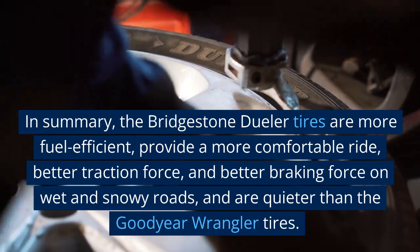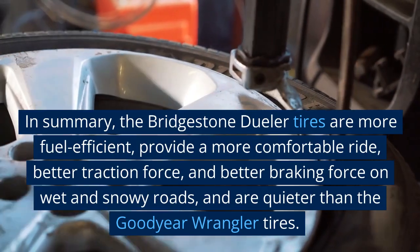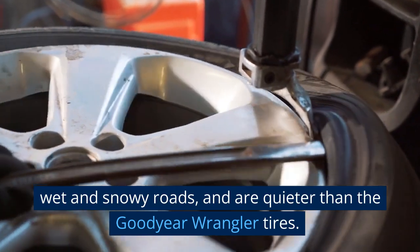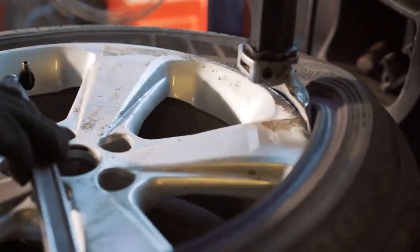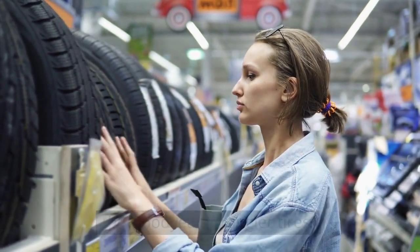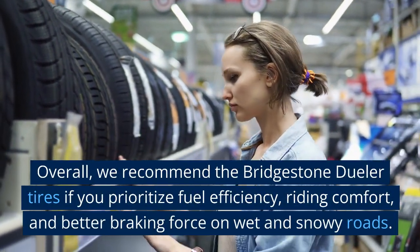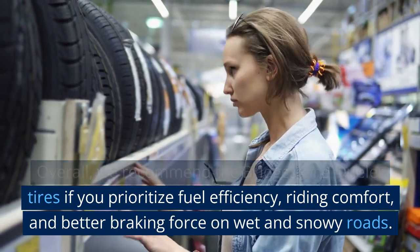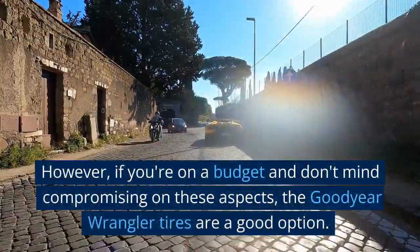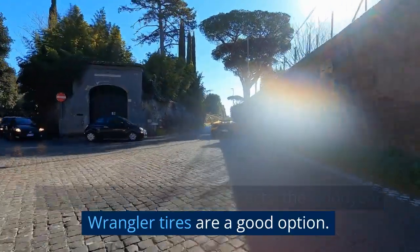In summary, the Bridgestone Dueler tires are more fuel-efficient, provide a more comfortable ride, better traction force, and better braking force on wet and snowy roads, and are quieter than the Goodyear Wrangler tires. However, they are slightly more expensive than the Goodyear Wrangler tires. Overall, we recommend the Bridgestone Dueler tires if you prioritize fuel efficiency, riding comfort, and better braking force on wet and snowy roads. However, if you're on a budget and don't mind compromising on these aspects, the Goodyear Wrangler tires are a good option.